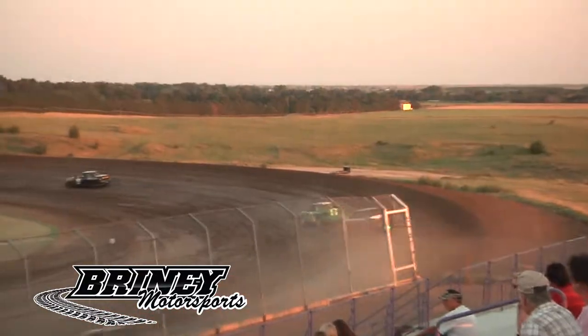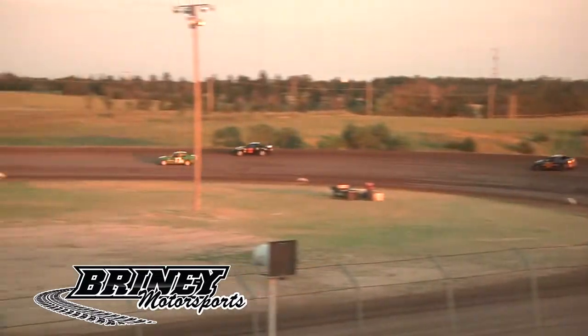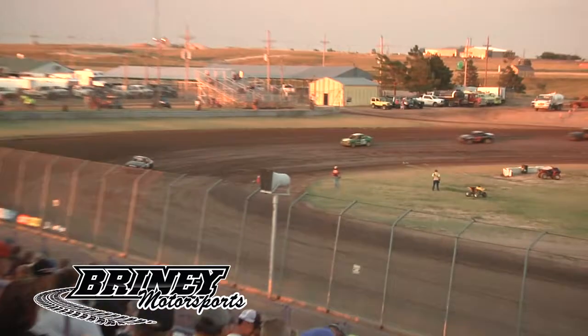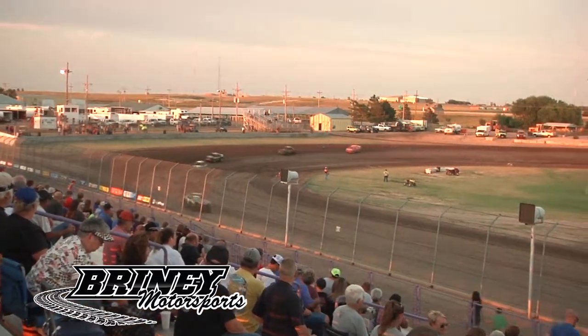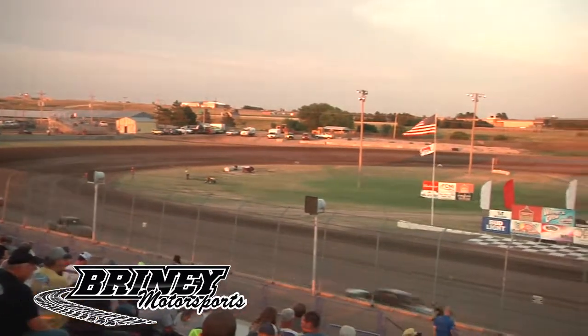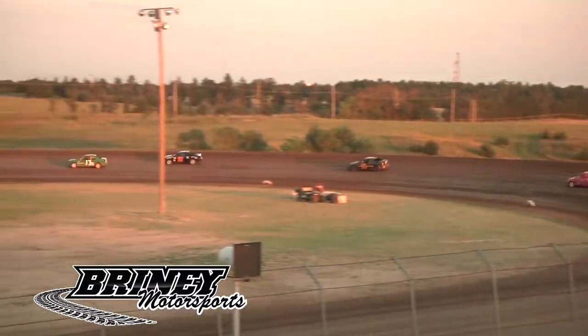Dean Herzog, Jacob Schween, Tim Boucher, Art Herzog — Schween climbs the hill up into one and two trying to get a run down the back straightaway, not gonna happen, loses some ground to Dean Herzog. Here comes Tim Boucher driving it in deep into three and four, trying to make up some ground to catch the 16 of Jacob Schween. Your leader still the 19h Monty Honus.